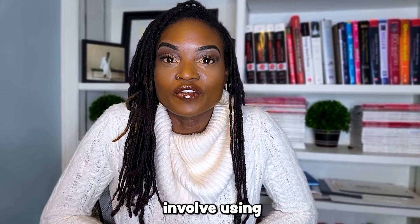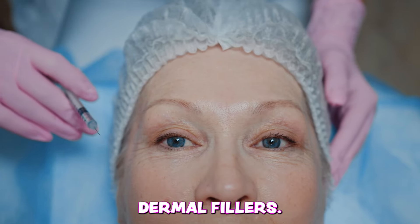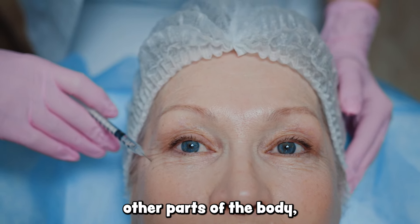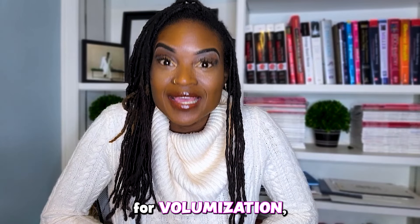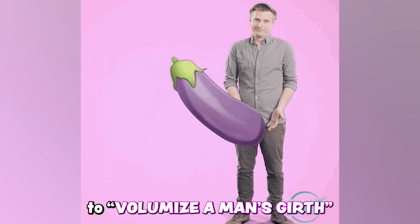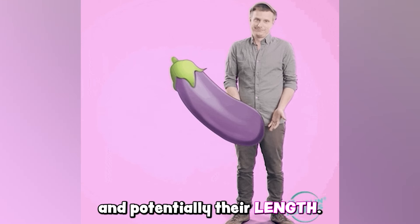Penile fillers involve using dermal fillers — these are fillers that we have been accustomed to using on other parts of the body, chiefly the face, for volumization — but used in the penis to volumize a man's girth and potentially their length.